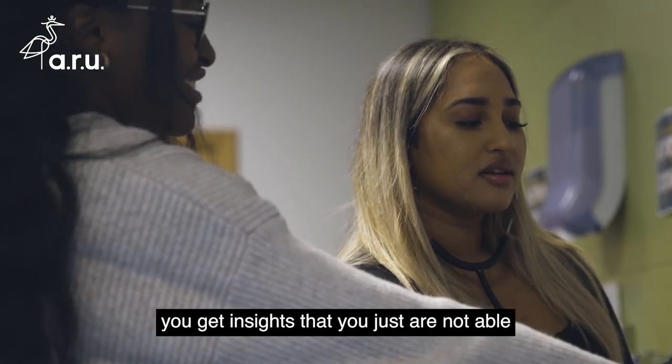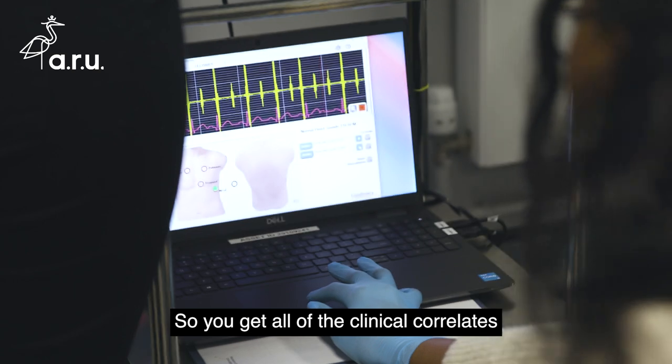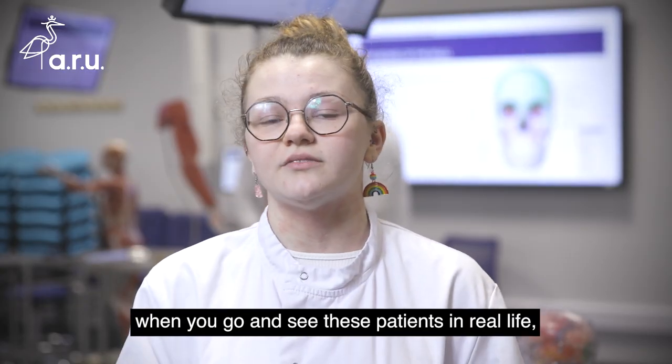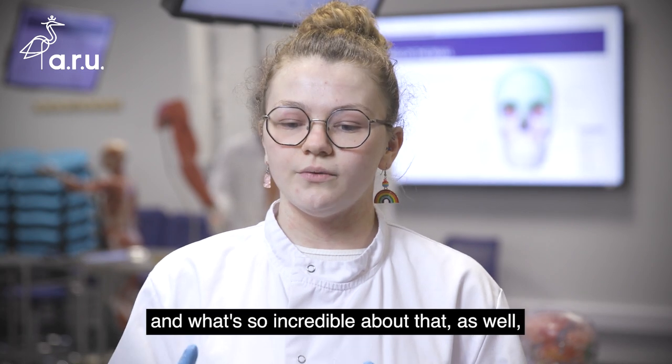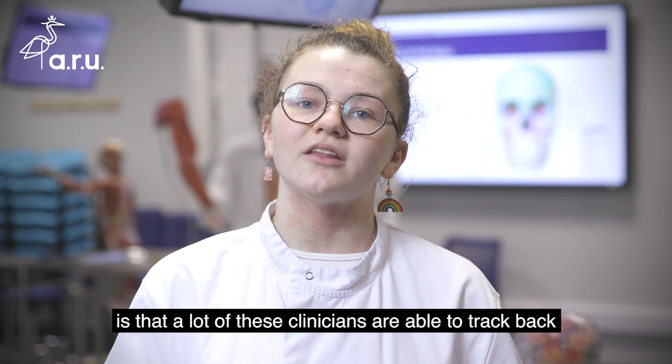You get insights that you are just not able to get from people who only do anatomy, so you get all of the clinical correlates that actually come into practice when you go and see these patients in real life. What's so incredible about that as well is that a lot of these clinicians are able to track back the pathology that you're seeing in these cadavers.